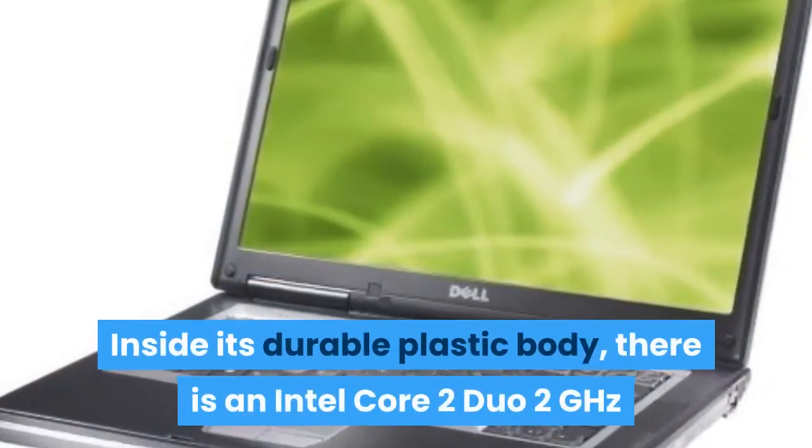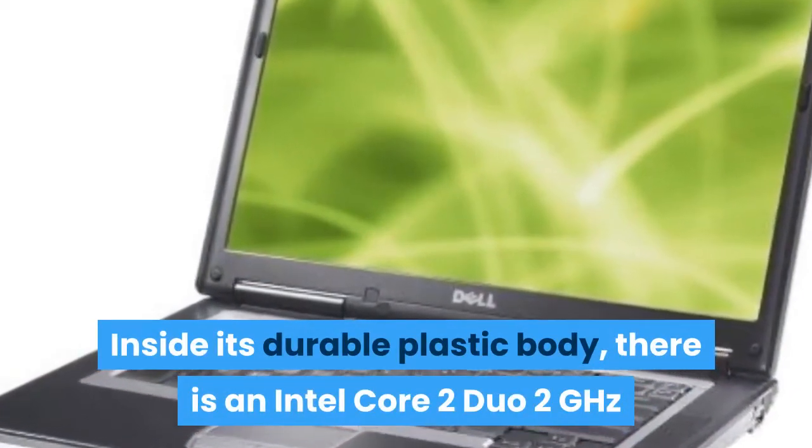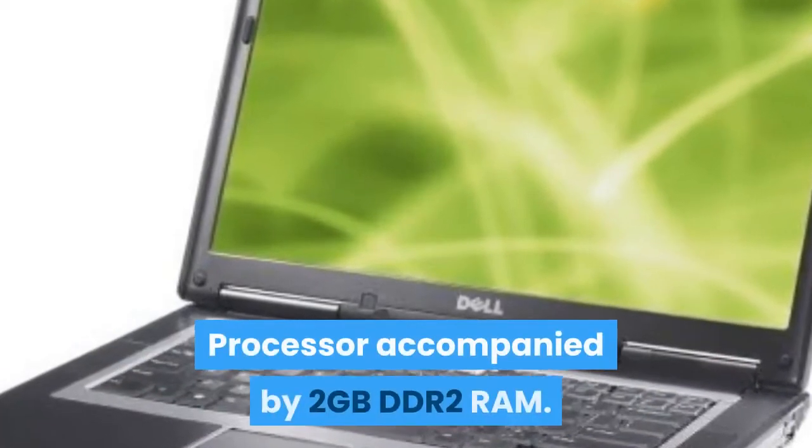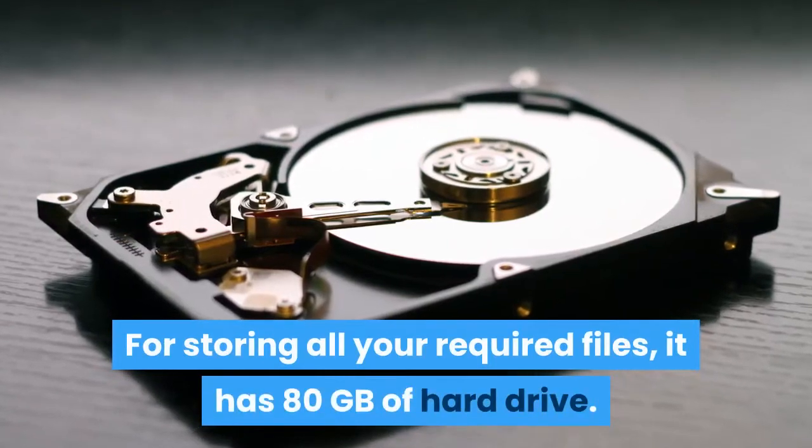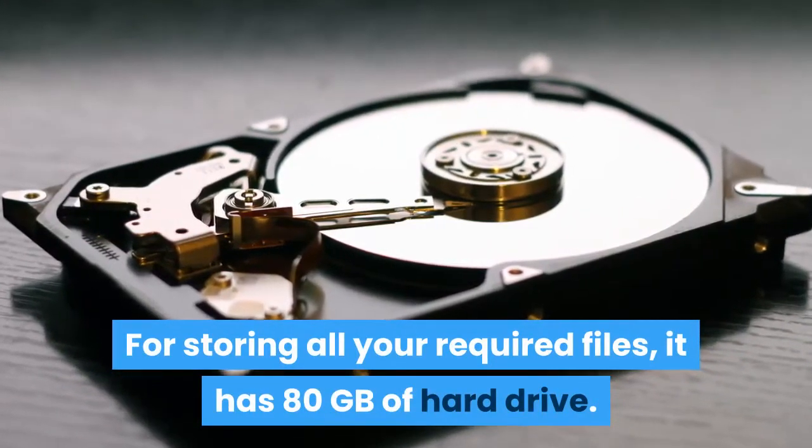Inside its durable plastic body, there is an Intel Core 2 Duo 2 GHz processor accompanied by 2GB of DDR2 RAM. For storing all your required files, it has 80GB of hard drive.